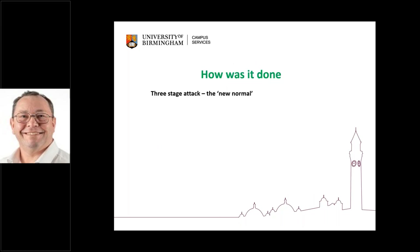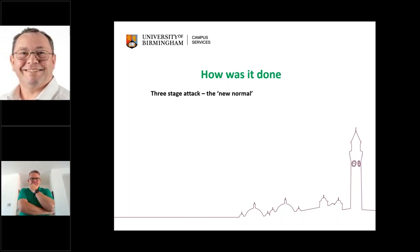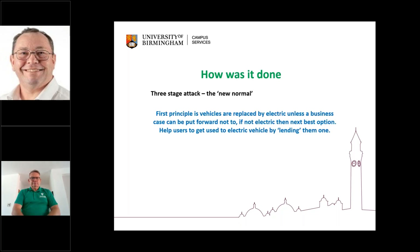Let's talk about how we did that. What we started to do was to set principles. As a business, we took the decision to say: if you want to replace a vehicle, it must be electric — unless you can give us a business case that it can't be used as electric. The second thing we did to try and get people used to electric vehicles is we actually have a pool vehicle which is electric. So each time one of their vehicles goes for a service, check, or puncture, the vehicle we lend them is electric — and all of a sudden they're getting used to it, and they like it.